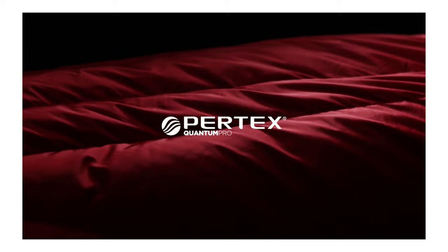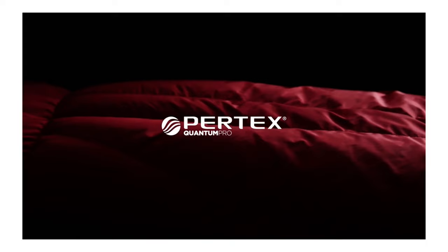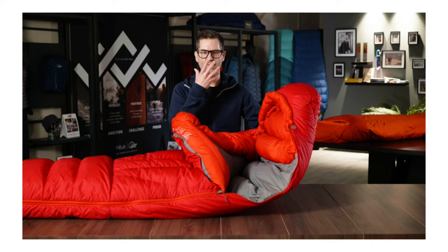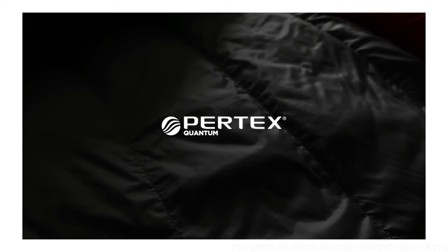The outer fabric is a tough and protective 30 denier Pertex Quantum Pro. This recycled nylon offers high levels of wind and water resistance. We also use this protective Pertex Quantum Pro around the face area of the bag to stop moisture from breath and hair from entering and getting onto the down. The main lining is a 30 denier Pertex Quantum fabric — soft and packable but durable enough to withstand getting in and out of the bag with inner boots or insulated clothing.